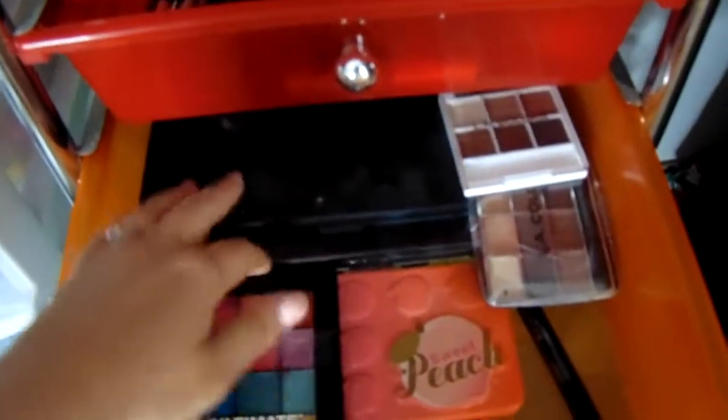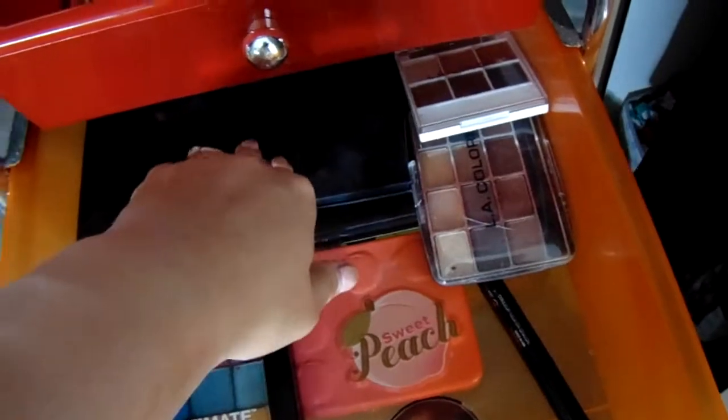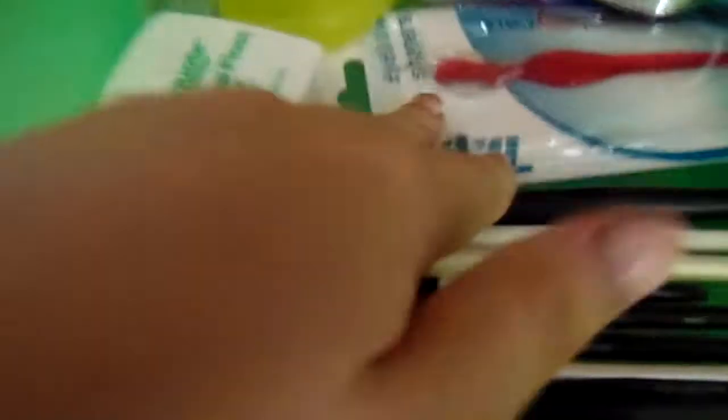I have my Morphe back here and then I have other ones but I don't even know where they are. And then I have just LA Colors, NYX, Two Faced — just things like that.